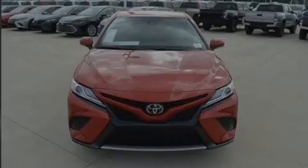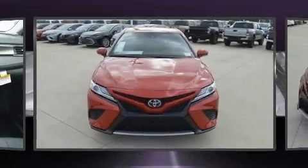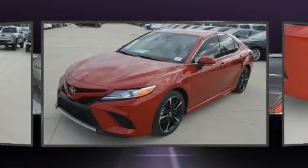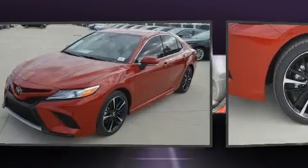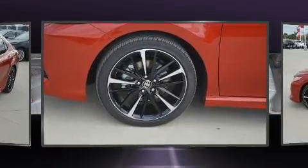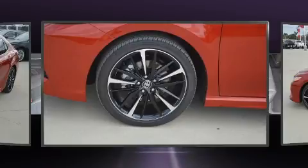Sensibility and practicality define the 2020 Toyota Camry. This four-door, five-passenger sedan leads among competitors in its segment. It features a front-wheel drive platform, an automatic transmission, and a 2.5-liter four-cylinder engine.